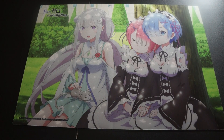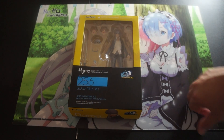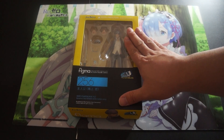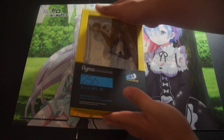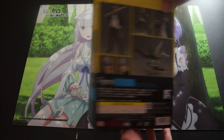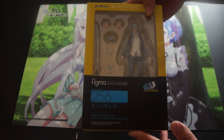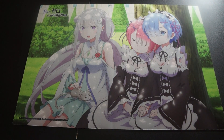Up next we have another completely mint in box figure. We have Figma number 256 from Persona. Love this particular figure but never had the opportunity to display it or open it, so I'm getting rid of it. Completely mint in box so you don't need to worry about anything being missing.